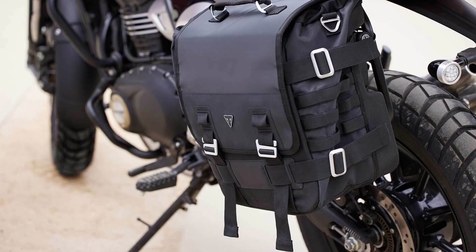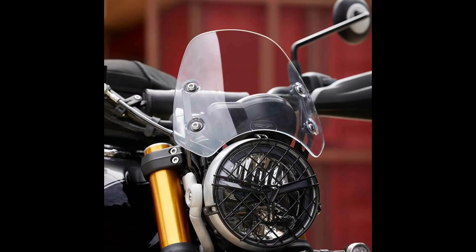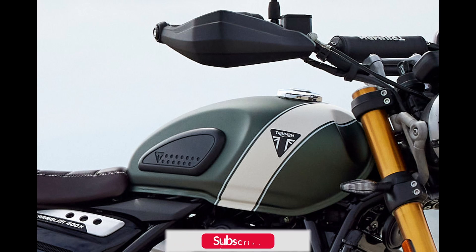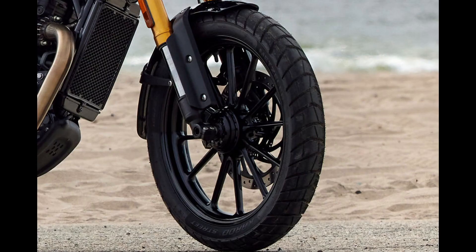The quality, fit, and finish meet the high standards expected of Triumph motorcycles. Moreover, the bike boasts an impressive service interval of 10,000 miles, approximately 16,093 km, reducing both running and maintenance costs while minimizing visits to service centers. In terms of features, the Scrambler 400X is equipped with all-LED lighting, a semi-digital instrument cluster, a convenient USB-C charging socket, and a factory-fitted immobilizer key.